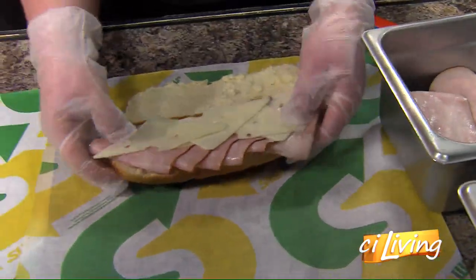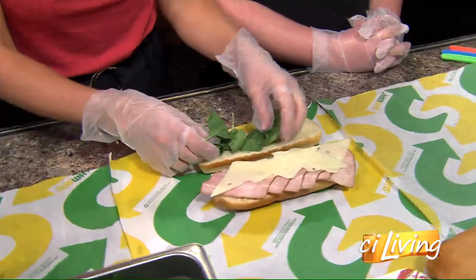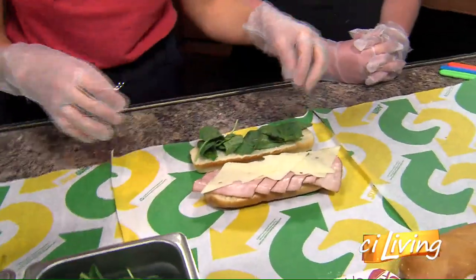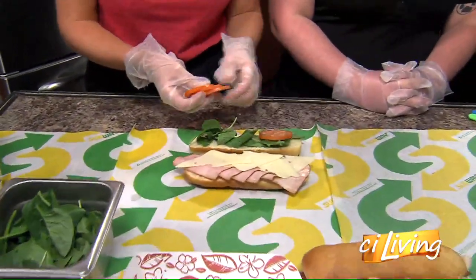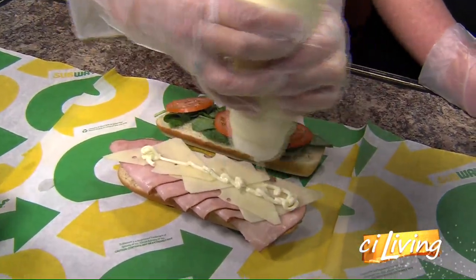She is a sandwich artist — look at her just zip, zip, zip. One of the reasons I know this is because she's wearing gloves while touching the ingredients, whereas earlier I did not and may have been suggested that I put on gloves next time. That's a sandwich artist rule, but I am not a sandwich artist — I just eat food.